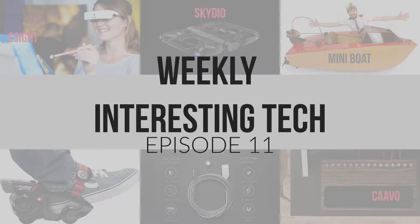Welcome to another episode of Weekly Interesting Tech. We have 6 tech lined up for you, one of which is a wholesome tech that is sure to make the world a better place. Without further ado, let us begin.